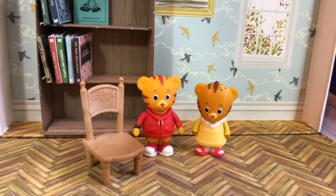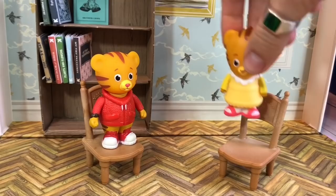I forgot to get seats for Daniel Tiger and Margaret. There — that should be more comfortable. Now let's get back to our story.